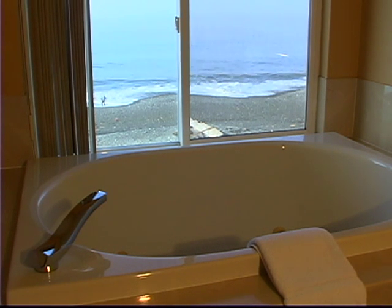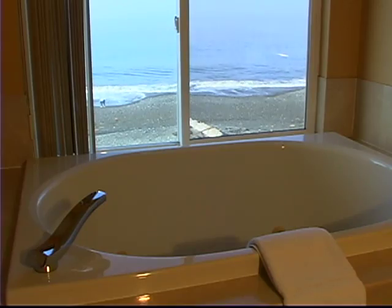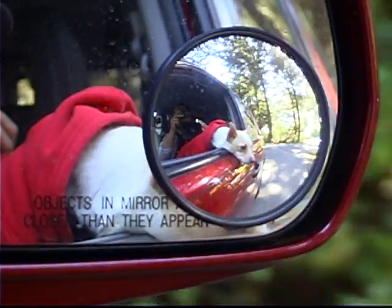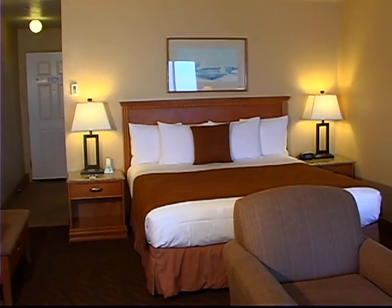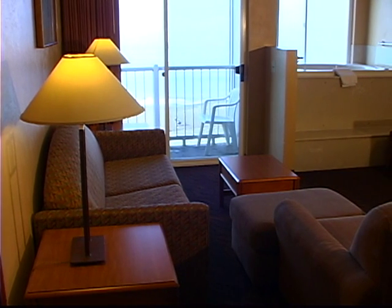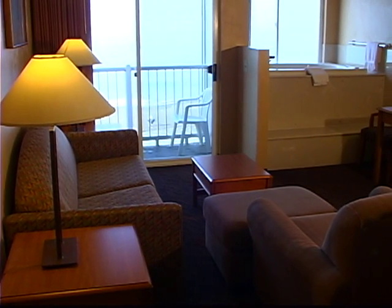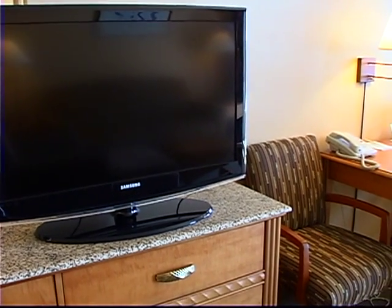Many of the rooms have wonderful jacuzzi suites, with the jacuzzi right under the window and the sea breeze coming in. They also have a variety of pet-friendly rooms if you want to bring your pet along. My room at the Beachfront Inn is spacious and luxurious. The Best Western Plus hotels offer an enhanced level of comfort with modern amenities for both the business and leisure traveler.